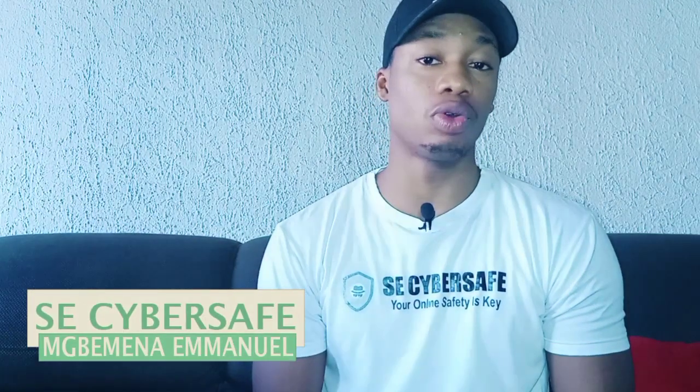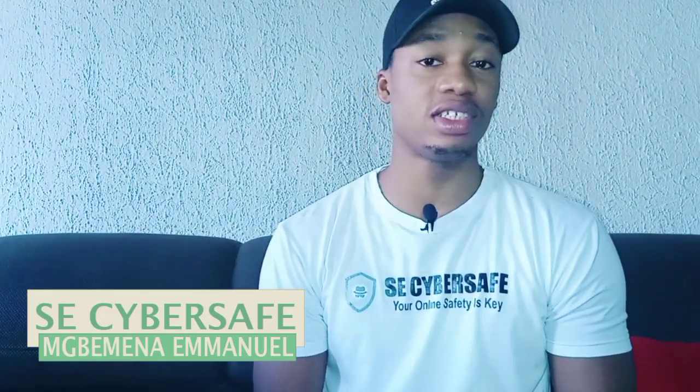Welcome to SE CyberSaver, I'm Emmanuel. What we do here is we teach online safety, digital safety, and also expose all the latest scams and tricks used by scammers here in Nigeria and all around the world.